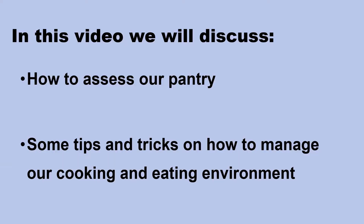During this time, all of our family members may be home, routines may be different, and grocery store supplies may not be the same. This can be challenging and stressful. Today, we will be talking about some things that we can do to help manage our kitchen and eating environments. We will be discussing how to assess our pantry and some tips and tricks on how to manage our cooking and eating environments.